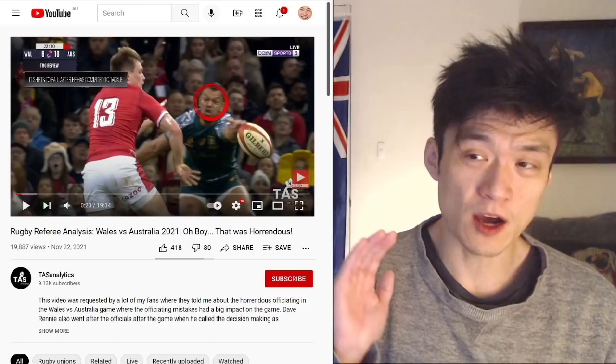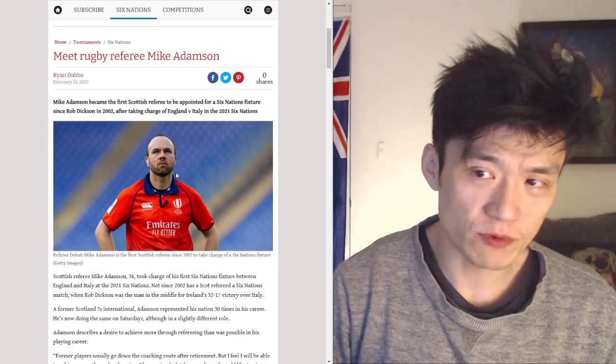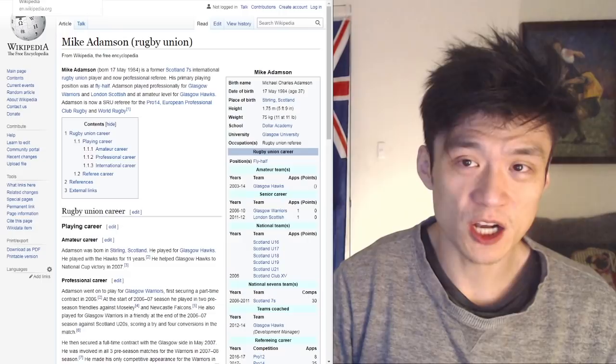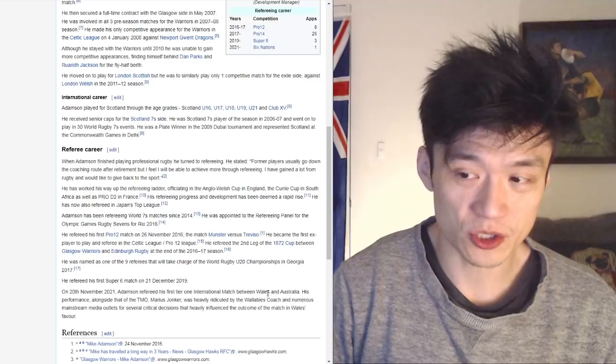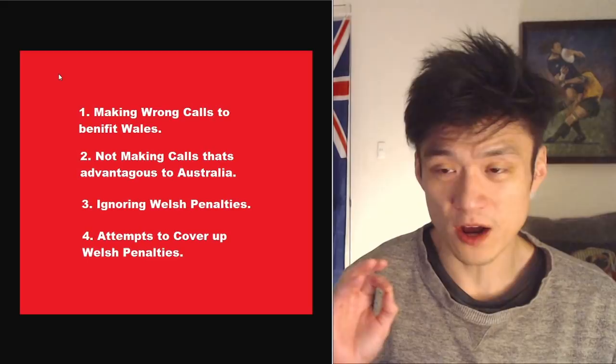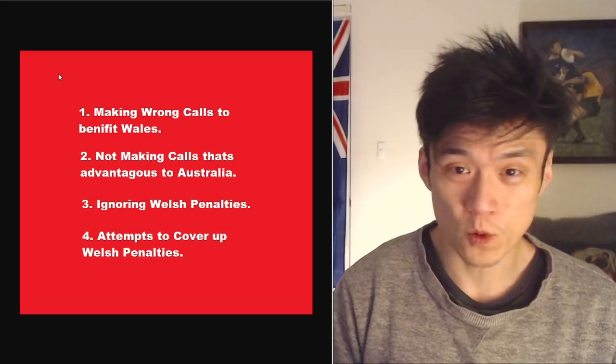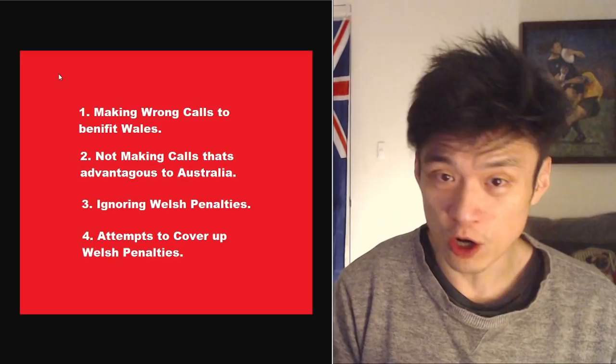I am going to show you evidence that indicates potential collusion in this match, and I want World Rugby to look into this matter further. So let's look at the criteria I think are big indicators for potential collusion. I'm not going to show random speculation — here's the guide I'm using to help you decide whether there should be a consideration for an investigation. First up: making wrong calls to benefit Wales.